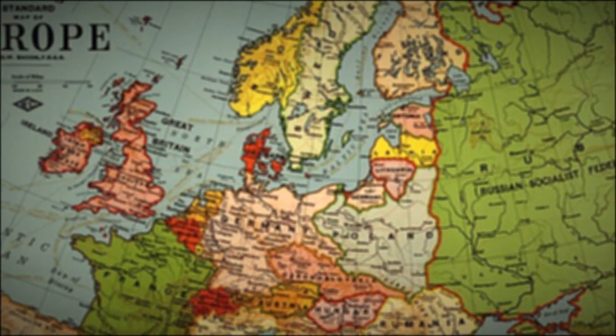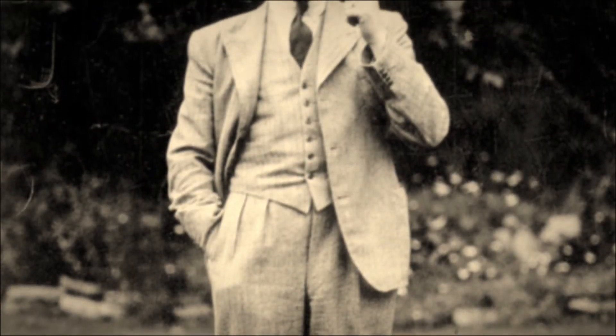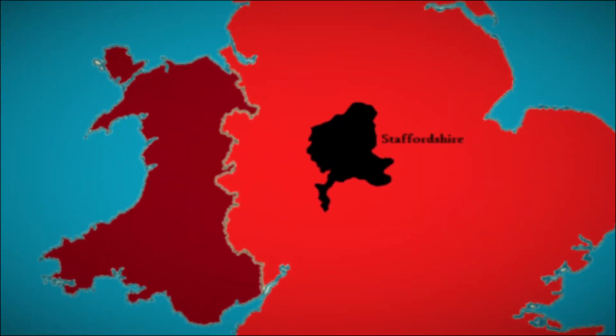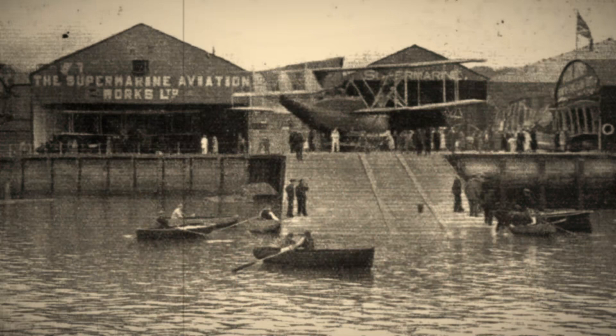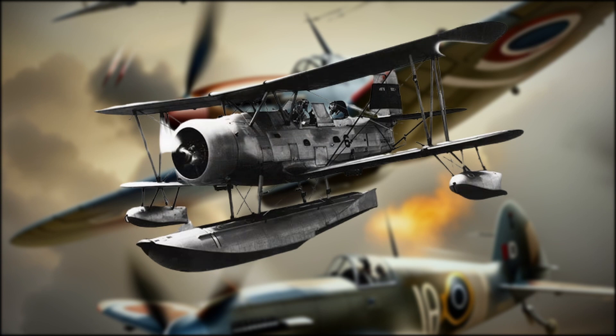An aeroplane craze swept across Europe and North America as a new generation of designers and pilots took to the skies to test their designs. Within this eminent crowd of daredevils and future aces stood RJ Mitchell. Born in Staffordshire in the Midlands in 1895, Mitchell became interested in aviation from an early age and excelled in maths in school. By the onset of the First World War, Mitchell had worked as a locomotive engineer and joined Supermarine, an up and coming aircraft company which specialised in seaplanes.